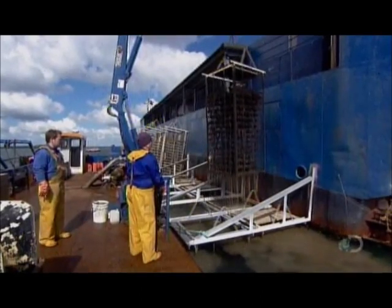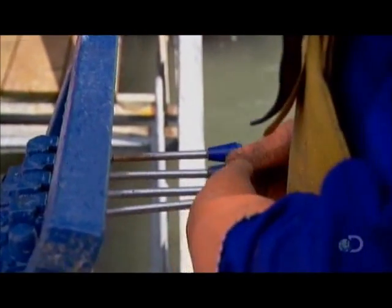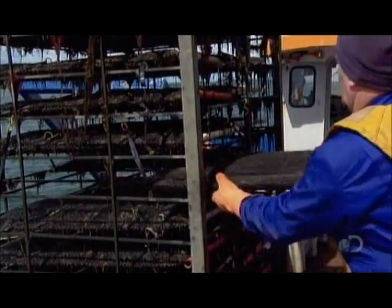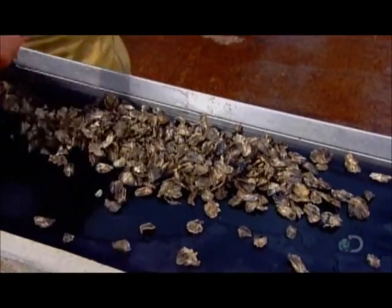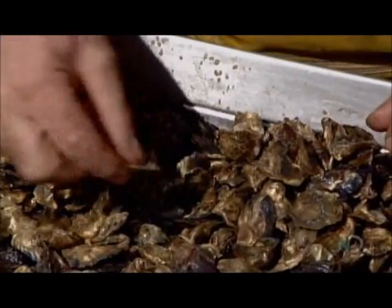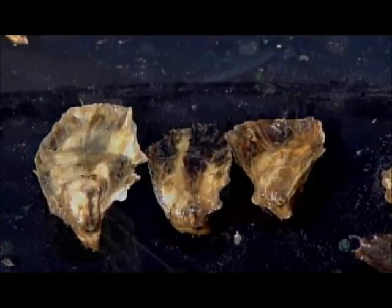Workers then pack them in plastic mesh bags, stack the bags on metal racks, and suspend the racks in the sea. The oysters live like that for three months, getting transferred into progressively larger mesh bags as they grow. Halfway into it, the oysters are about 20 millimetres long. By the end of the three months, they're double that size — grown up enough to leave home and venture out into the real world.